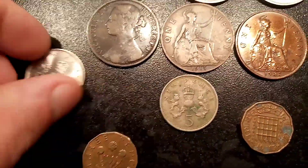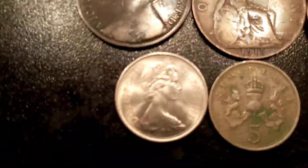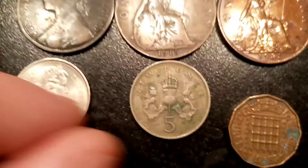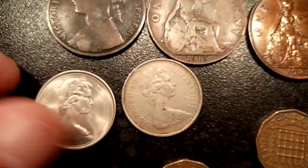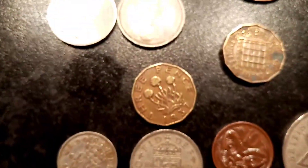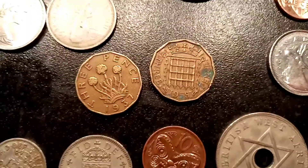They are going to be super hard to try and find. Huge shout out to you for them. Then we've got two old five new pence coins. The first one on the left, the first year that the five new pence was released, 1968. And the second one there from 1971. The 1968 coin — cracking condition indeed.